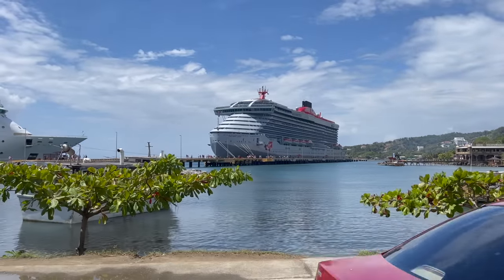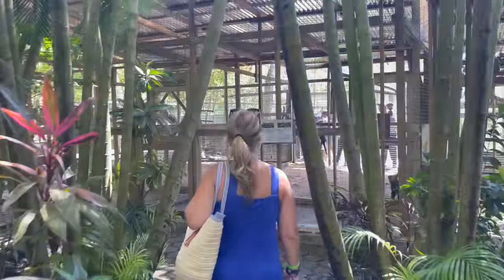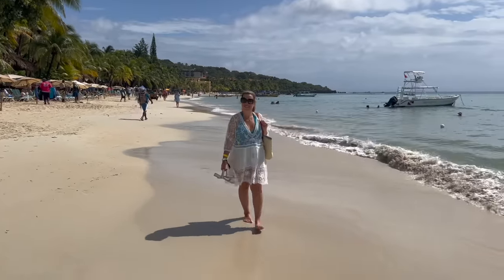I have to be honest — when I booked this cruise and saw that we were heading to Roatan, I had one goal and that was to hug a sloth. But the day ended up being so much more.